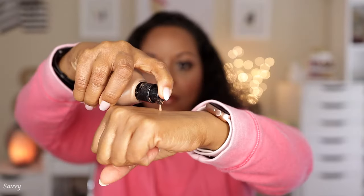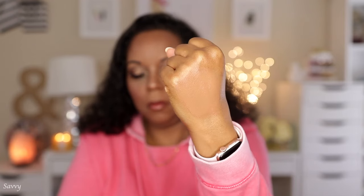The first product is the Haus Labs Triclone Skin Tech Foundation in shade 415 Medium Deep Cool. This is one of my newest high-end foundations — I purchased it during the last savings event, and it's actually the foundation I'm wearing today. I purchased this blind online and it came pretty close in shade, but I wanted to do an even exchange for another shade. After they wouldn't let me do that without paying the difference, I just decided to keep 415.